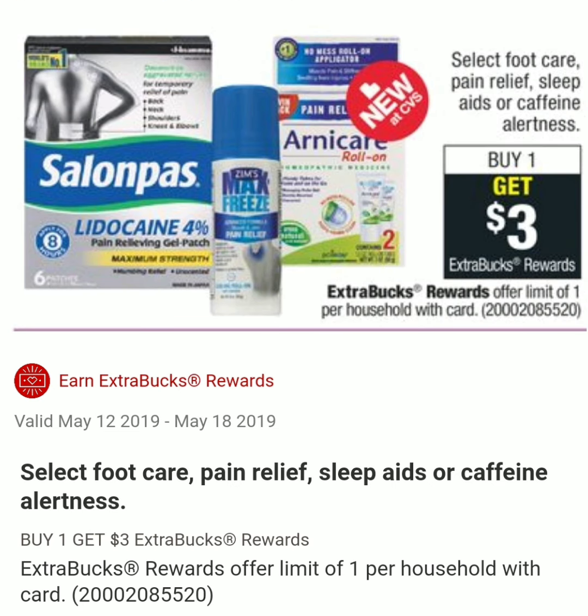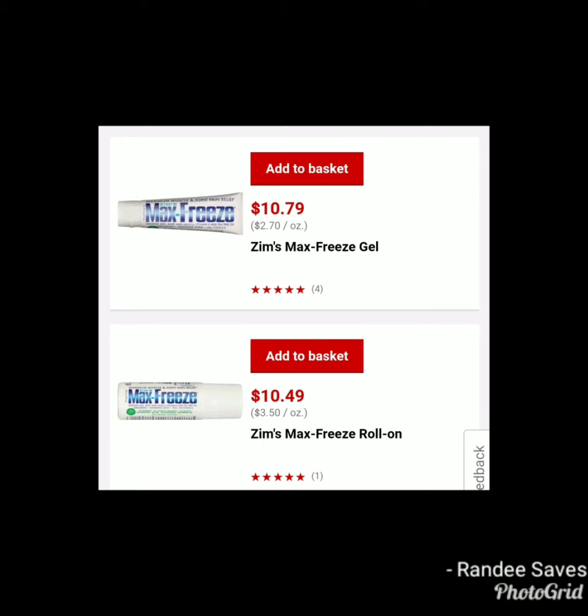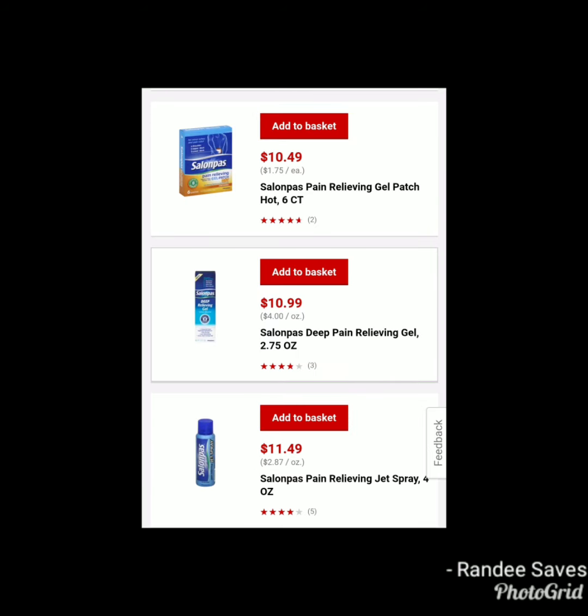The next deal is on select foot care, pain relief, sleep aids, or caffeine alertness products — buy one and get $3 in ExtraCare Bucks. Since it says "select," we won't know exactly which products are included until Sunday. Some products I found that might be included are Max Freeze at $10.79 or $10.49, which would be $7.79 or $7.49 after ExtraCare Bucks. Also Salon Pas at $10.49, $10.99, or $11.99. I'm not sure if these will be part of the deal, but these are just deal ideas to keep in mind.